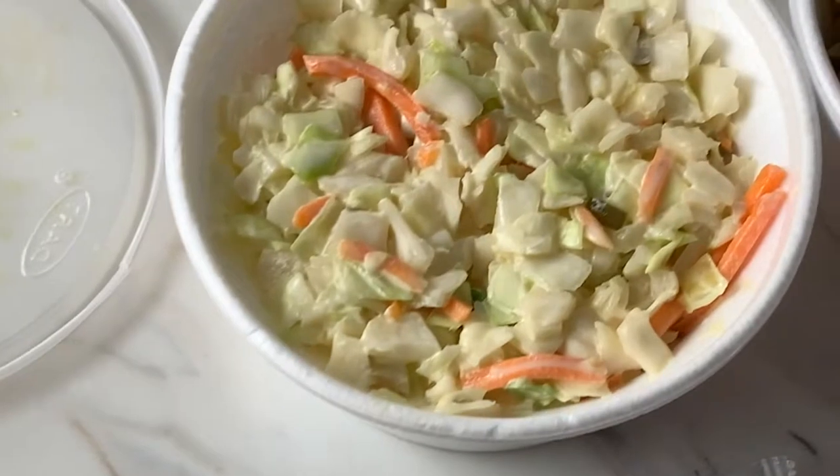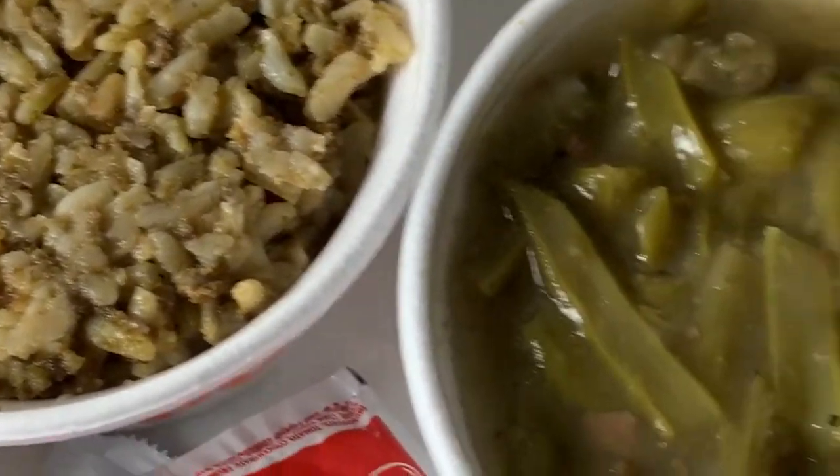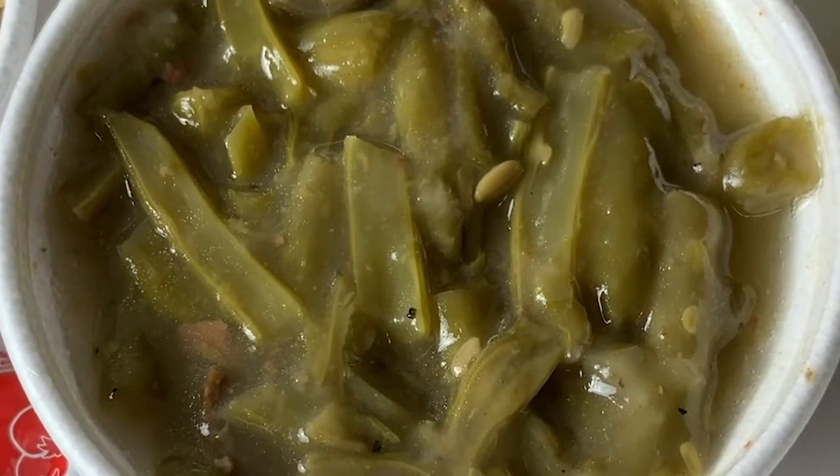Here are our sides. We've got coleslaw, cajun rice, green beans. Those don't look good.